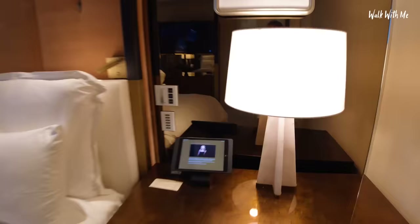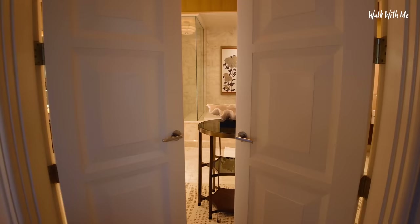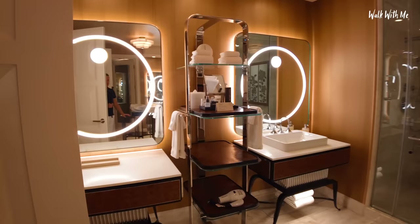Absolutely gorgeous bedroom with that huge TV. But it's what lies behind these doors — I love how they've left them slightly open, almost like you shouldn't be looking in. Come in. Wow — where do I begin?